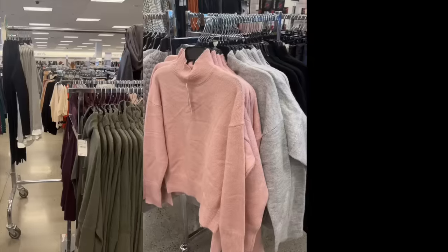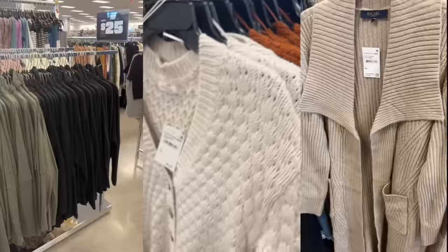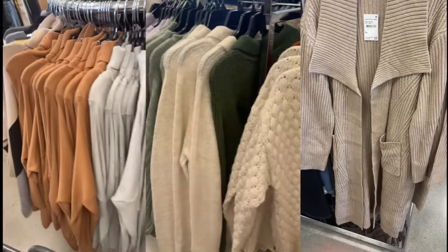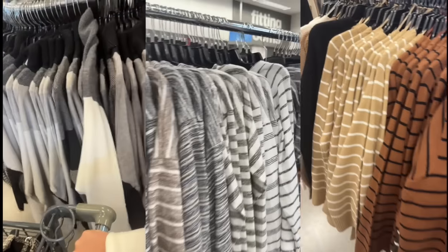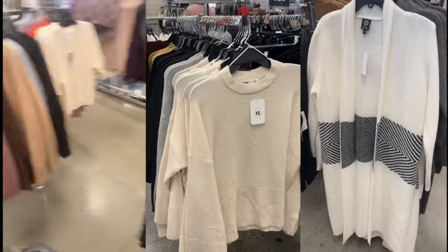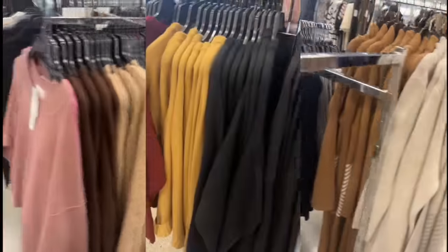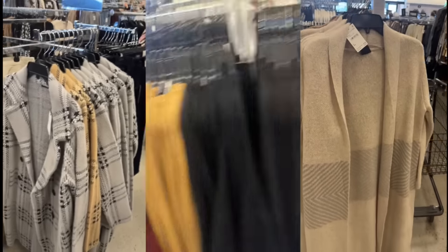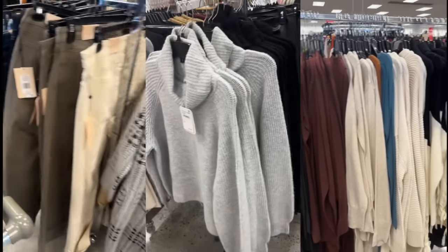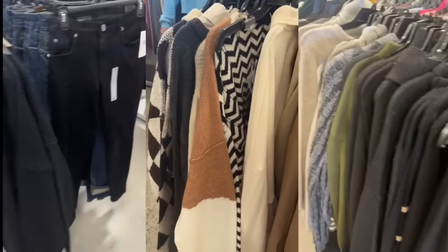Sweaters, sweaters, sweaters! At the Nordstrom Anniversary Sale I told you not to give in to the sweaters, because Nordstrom Rack was going to come out with them — and boy have they. This isn't even all my footage; I think they have thousands and thousands of sweaters in store right now.